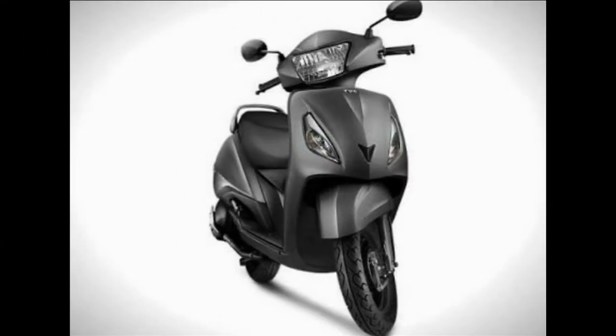Both scooters get 130 mm drum brakes at the front and rear on the base variant, while they get a 220 mm disc at the front on the top variant.